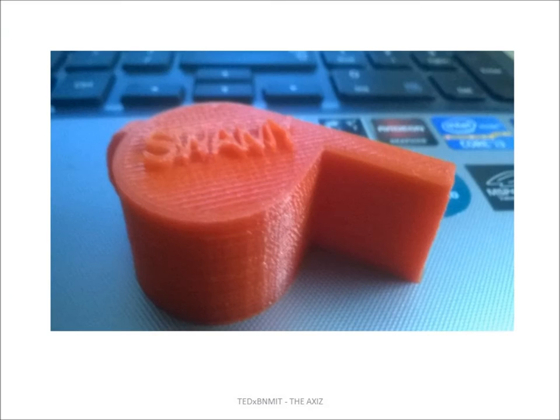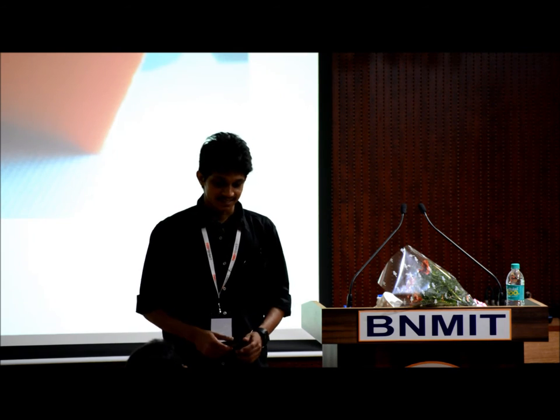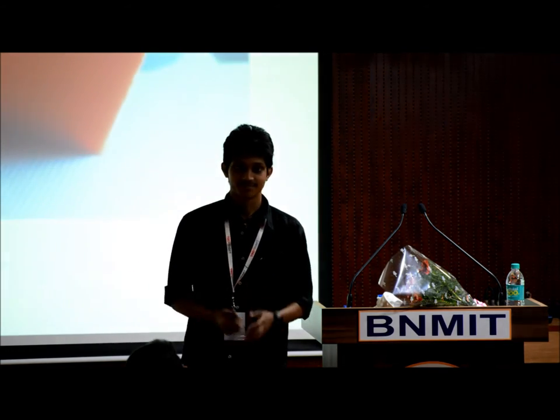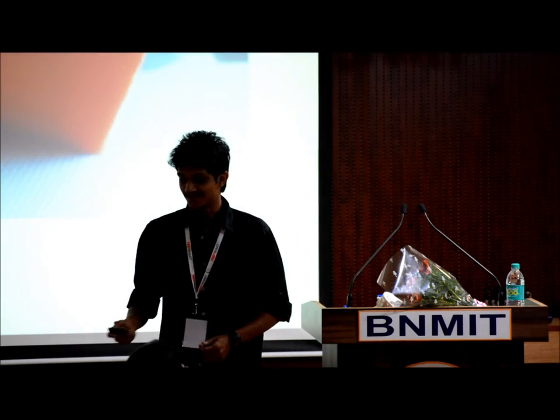This is a working whistle that was 3D printed. This was given to my dad. My dad was leaving for EBC — Everest Base Camp trekking. The night before, I wanted to give him something special, something memorable. So I 3D printed a keychain with 'Swami' written on it — that's my surname, my dad's surname as well. I kept it on his bag in the morning and said, happy journey, have a nice trip, have a successful trip.